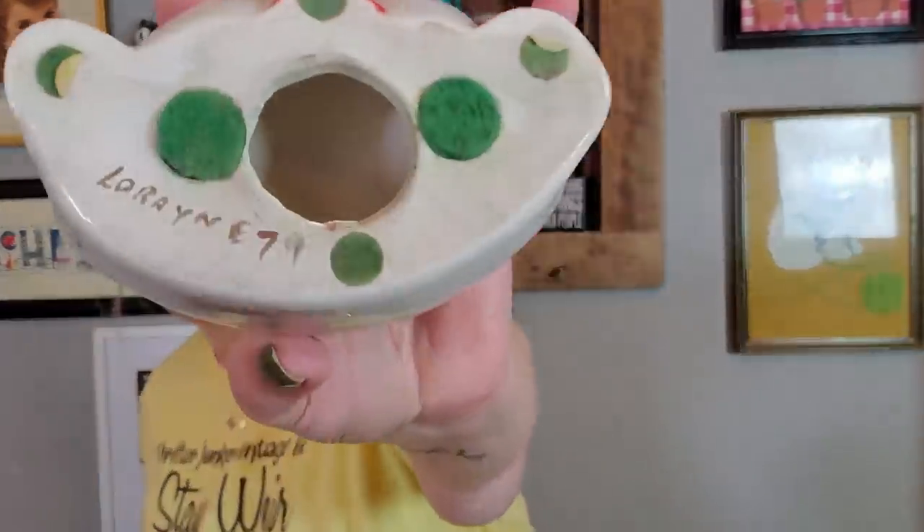I picked up another one of these little eyeglass holders — a little dog. I've sold these several times. What you do is take your glasses off at night and put them on your little dog face. I think this one was 50% off. It has a little bit of wax on its tongue but was painted by Lorraine in 1979, and she did a fine job. All this paint has a gloss over it, so he's good to go.